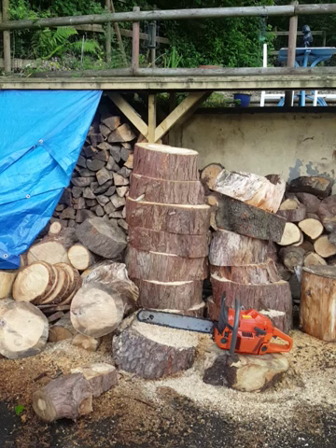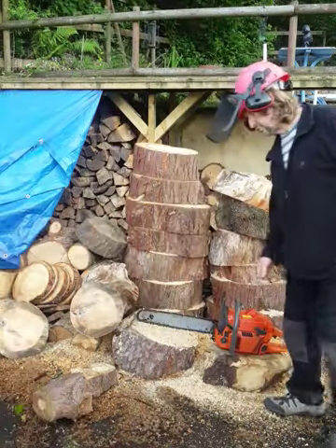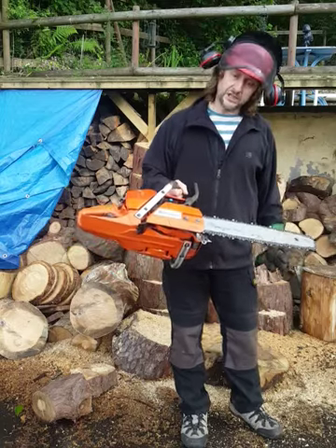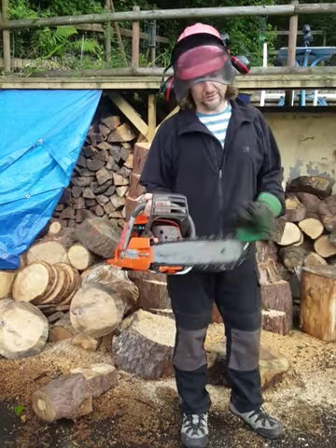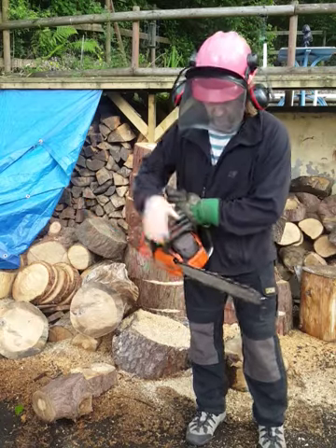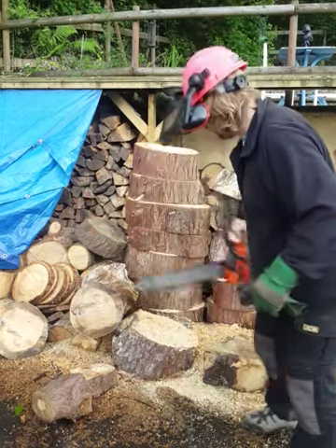This is a video for my 371 XP Husqvarna — a Swedish saw, a beautiful beautiful saw. It's running the 71cc spectacular Husqvarna engine, running an 18 inch Oregon guide bar with full chisel chain.